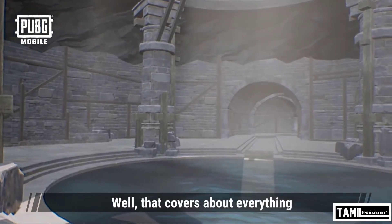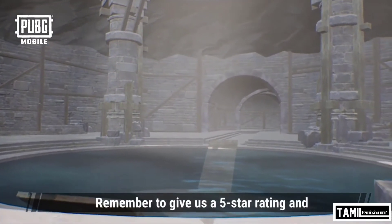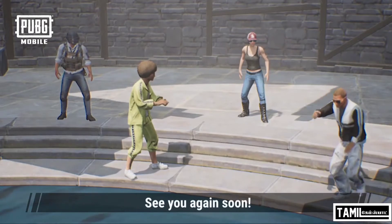Well, that just about covers everything. I hope you'll love Living. Remember to give us a 5-star rating and to share this tour with your friends. See you again soon.